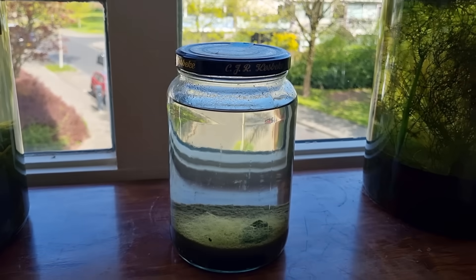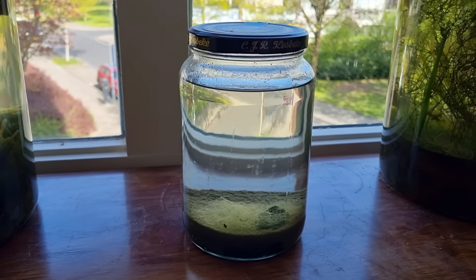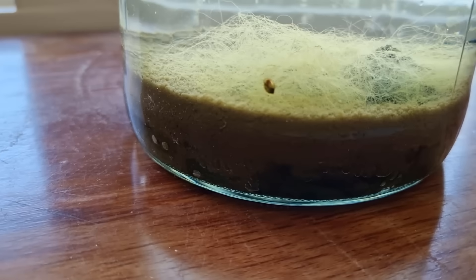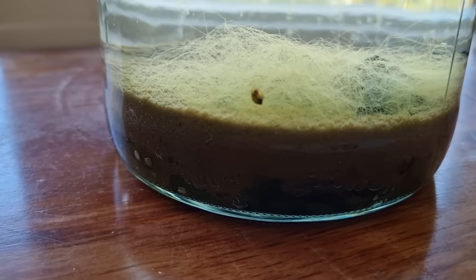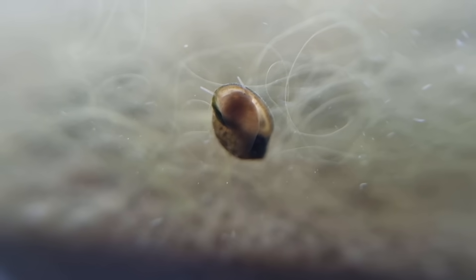I have this short clip from when the jar was about five and a half years old. What we can see is that it didn't look much different from two and a half years earlier. The most noticeable thing being that the leaf had decayed much further. There's still thread algae and bladder snails, and of course little ostracods — the same small species that has been dominant from the start.